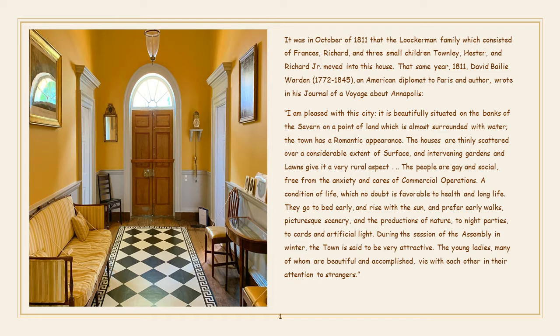"I am pleased with this city. It is beautifully situated on the banks of the Severn, on a point of land which is almost surrounded with water. The town has a romantic appearance. The houses are thinly scattered over a considerable extent of surface, and intervening gardens and lawns give it a very rural aspect. The people are gay and social, free from the anxiety and cares of commercial operations — a condition of life which no doubt is favorable to health and long life. They go to bed early and rise with the sun, and prefer early walks, picturesque scenery, and the productions of nature to night parties, to cards, and artificial light. During the session of the assembly in winter, the town is said to be very attractive. The young ladies, many of whom are beautiful and accomplished, vie with each other in their attention to strangers."